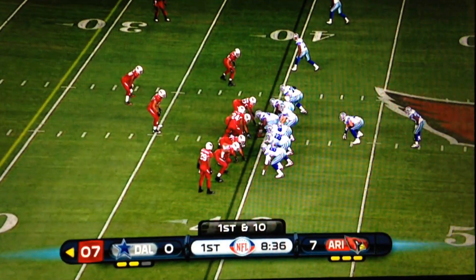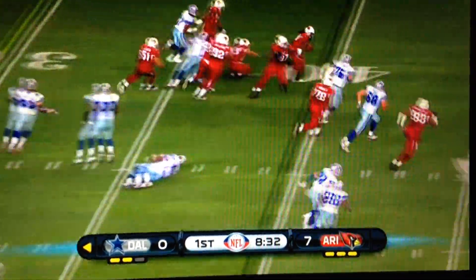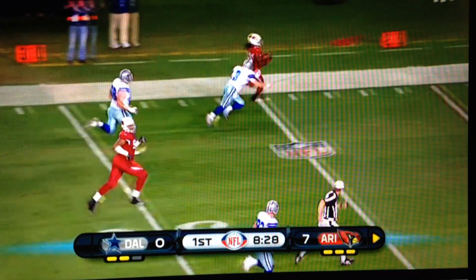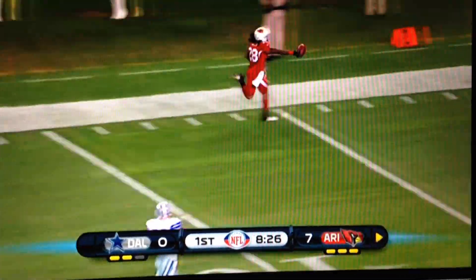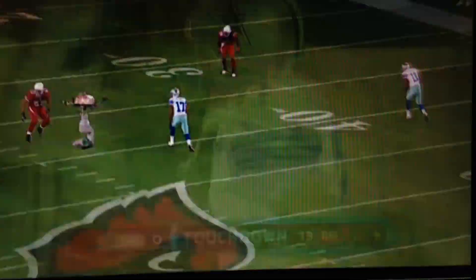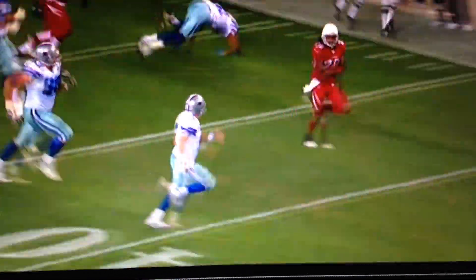He went high-stepping! Next Cowboys possession, eighth play of the drive — this is a pick-six now by Greg Toler off the tip drill off Roy Williams' hands. Cardinals up 14-0, and Roy was questionable before the game, just couldn't hold on. It was on the back shoulder. John saw some defenders coming close so it was a little bit behind Roy, but Johnny on the spot, Greg Toler, goes the distance and beats the quarterback with his speed. They go up 14-0.